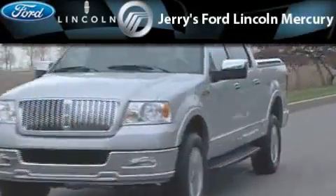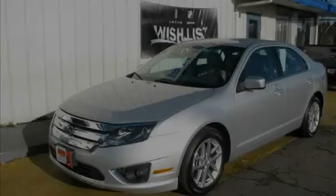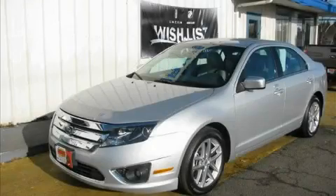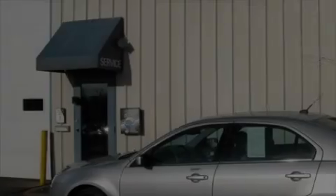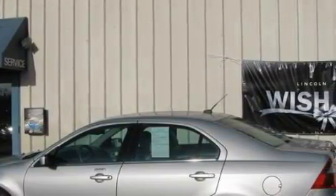Another fine vehicle offered by Jerry's Ford Lincoln Mercury. This is a 2010 Ford Fusion. This Ford's list of numerous features includes a heated driver's seat, power windows, and satellite radio.